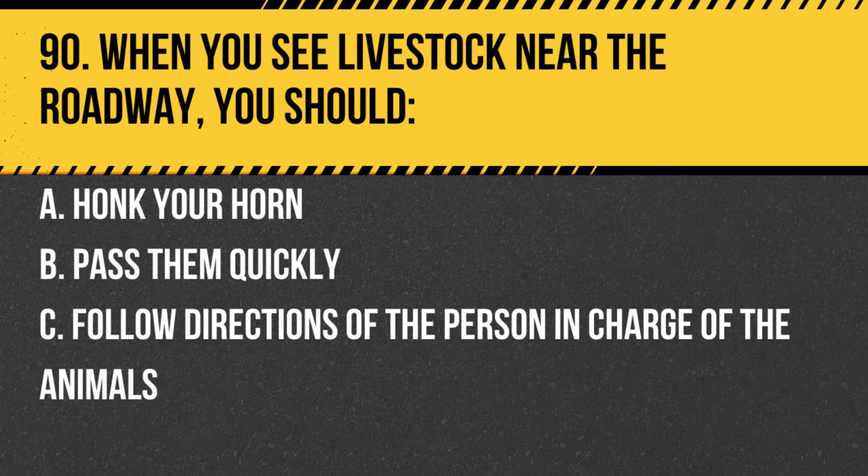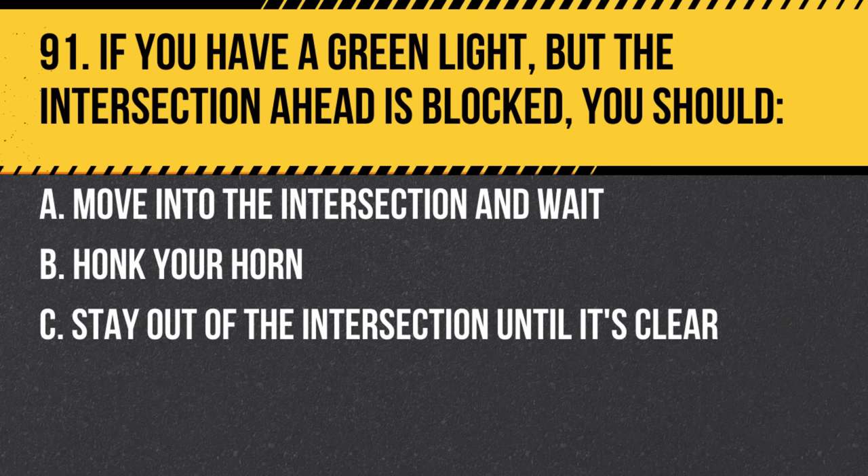Question 90. When you see livestock near the roadway, you should: a. Honk your horn. b. Pass them quickly. c. Follow directions of the person in charge of the animals. Answer: c. Follow directions of the person in charge of the animals. They will guide you on how to proceed safely.